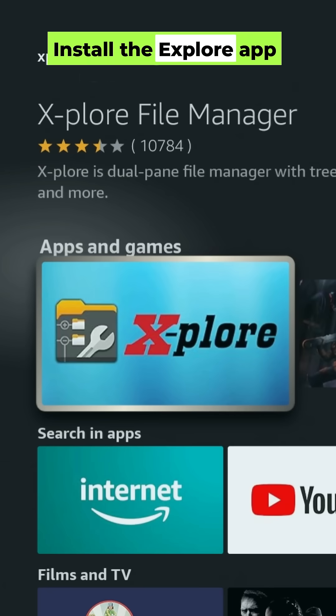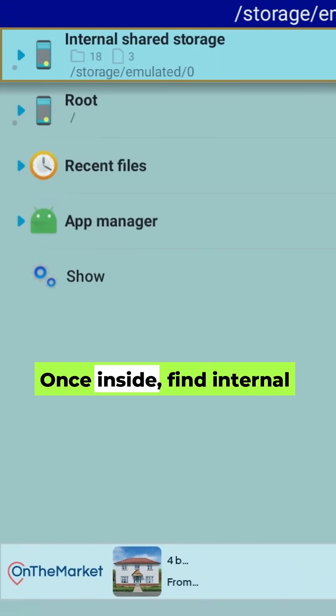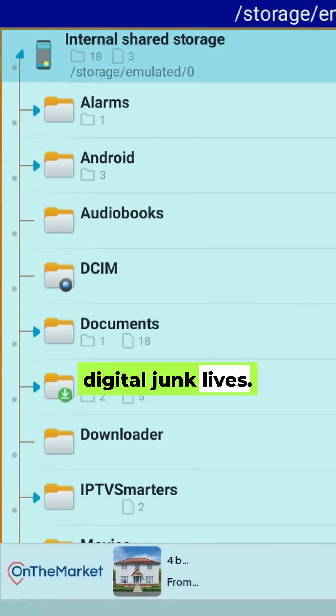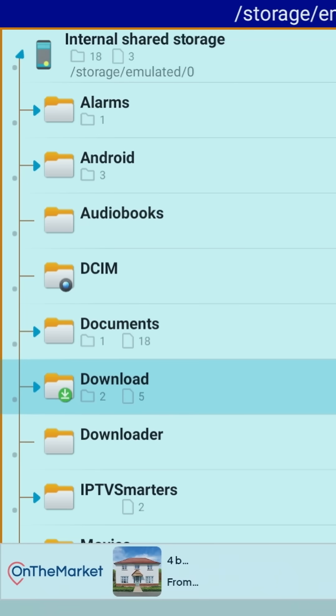Install the Explore app from the Amazon App Store. Once inside, find internal shared storage on the left. This is where all the digital junk lives. Look for folders with names like download or downloader, or anything from an app you've uninstalled.